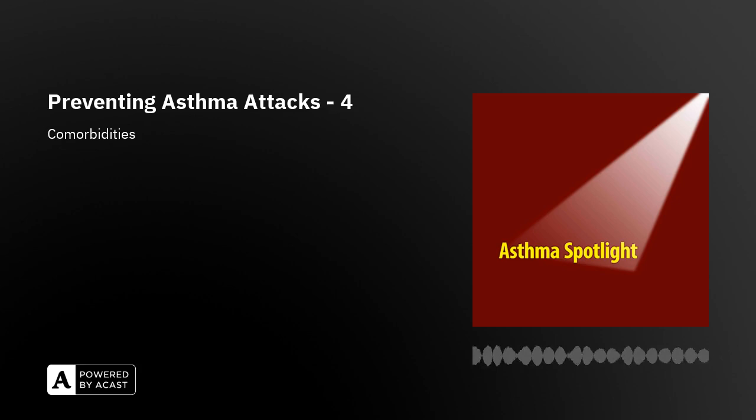Three of these conditions — in addition to being associated with and aggravating asthma and leading to attacks — also involve inflammatory processes that could lead to or worsen asthma. These are obesity, gastroesophageal reflux, and obstructive sleep apnea.